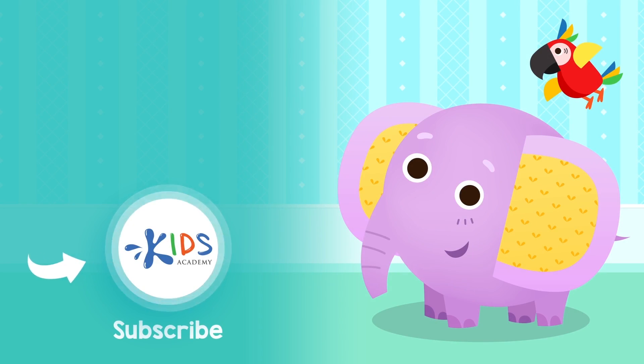Subscribe to our channel to stay updated on new videos. Find links to our apps in the comments below. Bye!